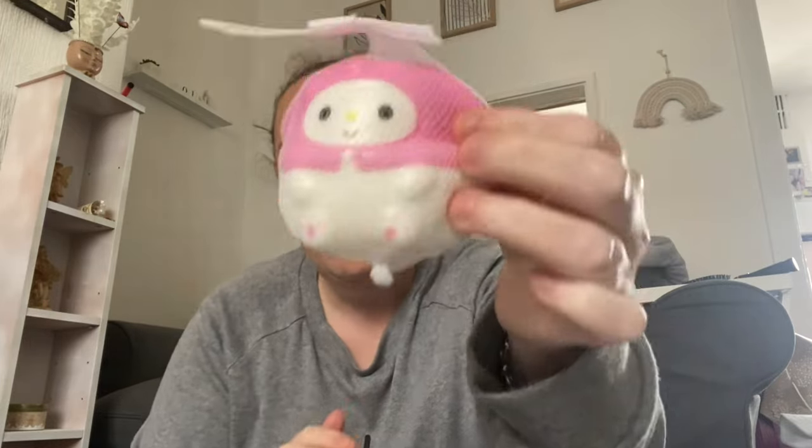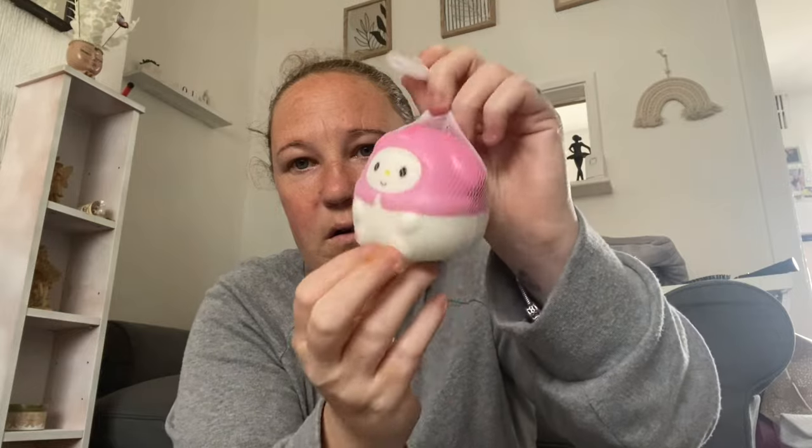Then I've got this Hello Kitty — actually, that's My Melody — stress ball. So cute!